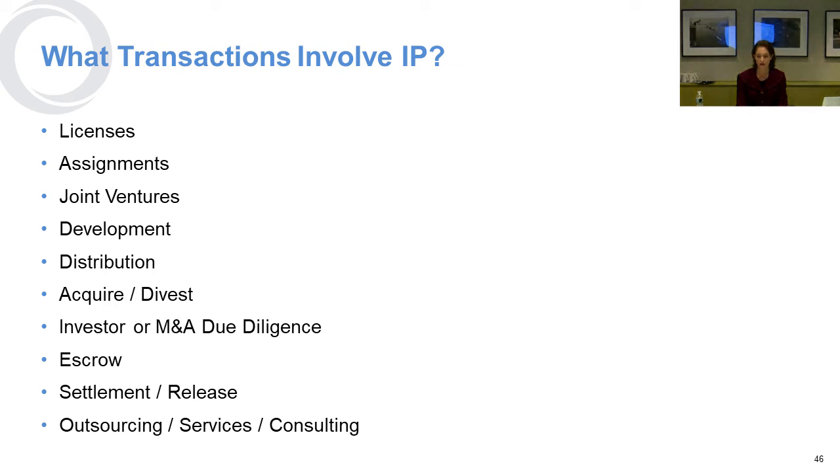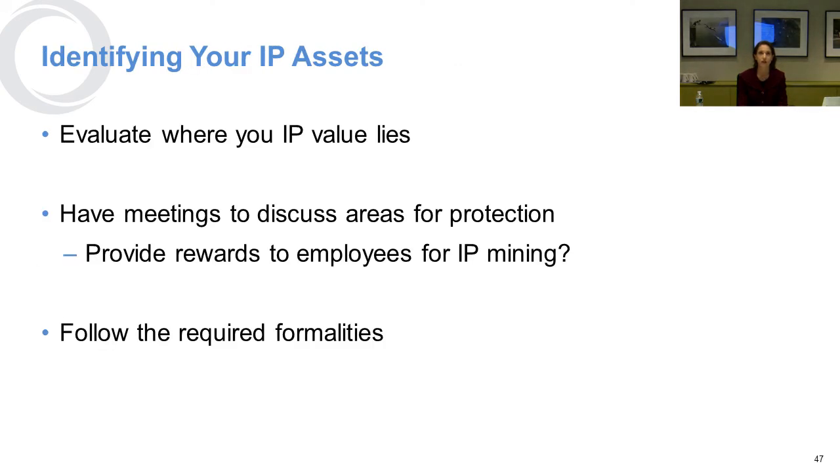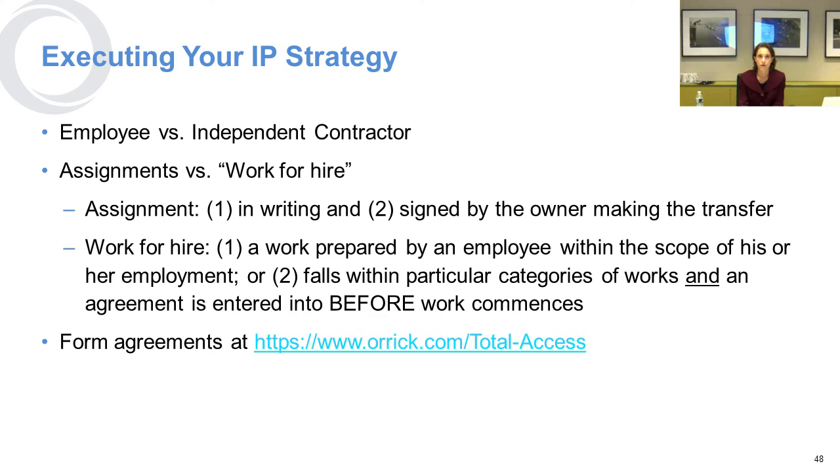Without that agreement we have seen issues come up. So you want to identify where your IP assets are, what they are, and evaluate what's valuable about them. You can meet with your colleagues to discuss areas you might consider protecting, and in some instances you might want to reward employees for mining intellectual property. But you want to make sure that's all done within the parameters of the law and following required formalities.